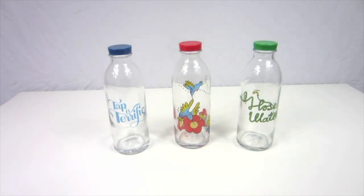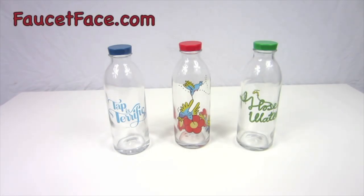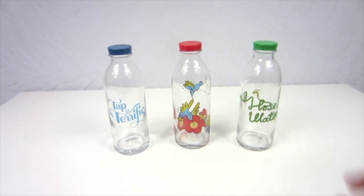Today I'm going to show you these really pretty bottles. They are made by a company called FaucetFace.com and these are eco-friendly reusable glass water bottles. They come in all these really cute designs. Each bottle is 14.4 ounces each.